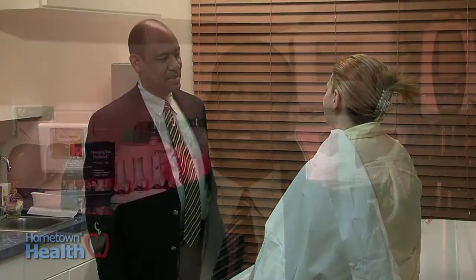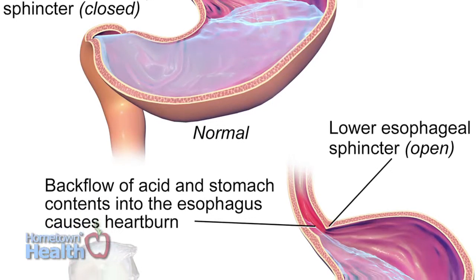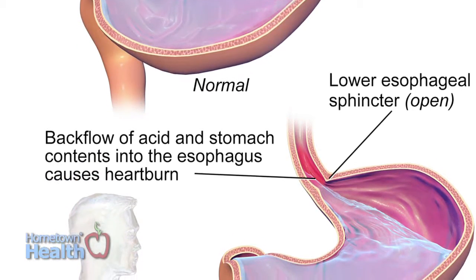Anyone who has a chronic history of acid reflux should probably have an endoscopy to make sure they don't have this change in the lining of the esophagus which resembles the stomach. GERD actually is a motility disorder — people normally think that it's just acid, but it's really the reflux of gastric contents into the esophagus that causes the symptoms.